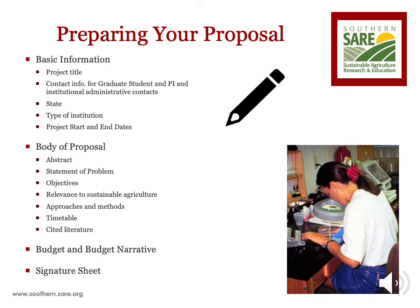The graduate student application process always begins with the release of the call for proposals. When open, the call for proposals can be downloaded from our website at southern.sare.org. When applying for any SARE grant, the call for proposals is your first tool of reference. Everything you need to know about applying for a SARE grant can be found in the call for proposals, including grant application guidelines, the link to submitting the grant to our online submission system, and how proposals are reviewed.